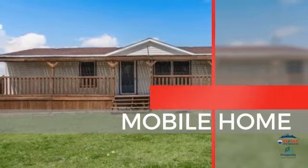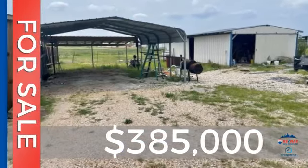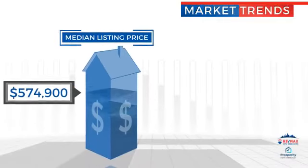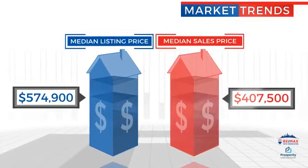This property offers lots of possibilities, and it's located in this area. Currently listed at just over $375,000, with a median list price of just under $575,000 and a median sale price of just over $400,000.